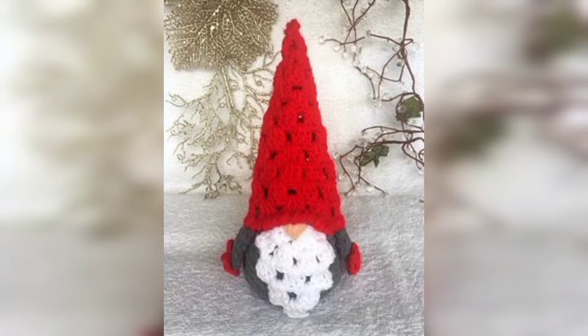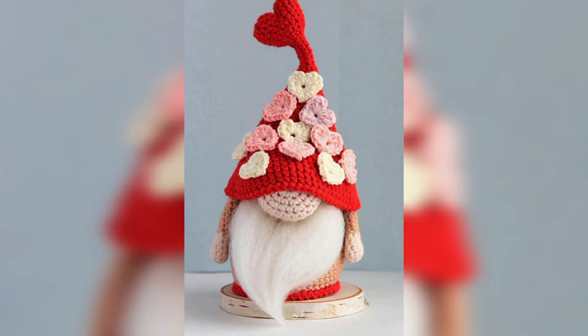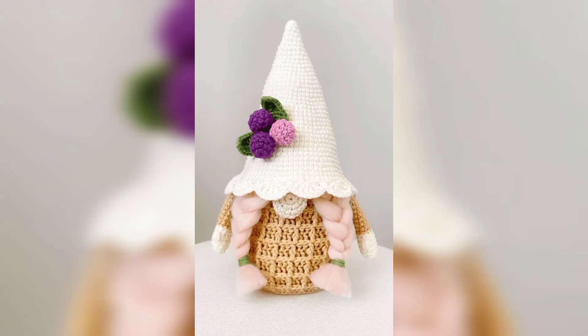If you are wondering why anyone would want to make crochet gnomes, they are in for a surprise! We have fantastic patterns for you today that will make you say, 'Oh my god, that's so cute — I need to make that right now!'